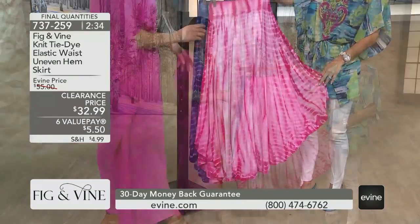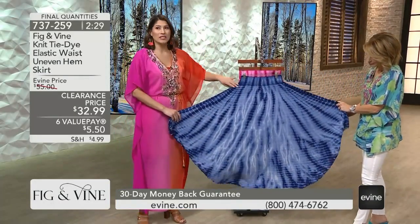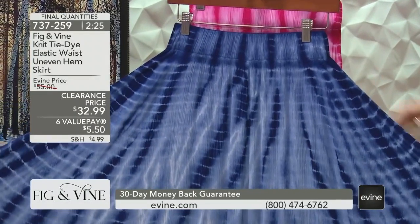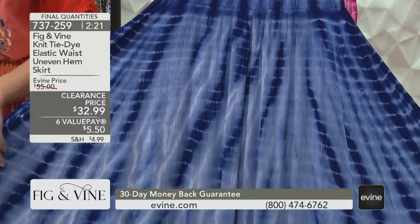That's going to be the fuchsia. Next up is that royal blue. This is so fun. Look at that — it matched perfectly back to the top that we just showed on Armanda. It's just stunning, and we did it in these two really fun, vibrant colors to really match back to the rest of our tops.